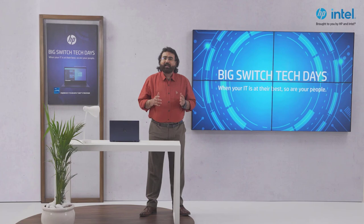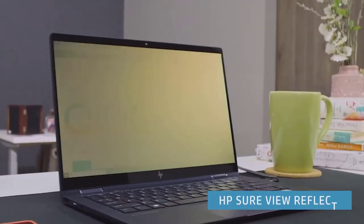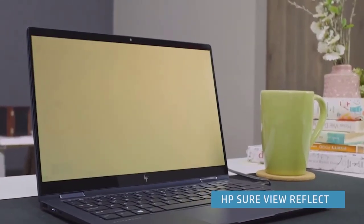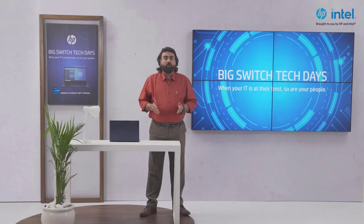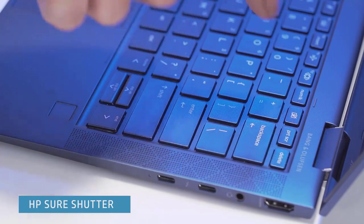You can keep visual hackers at bay. It instantly blocks prying eyes from viewing your screen with optional HP Sure View Reflect, that makes your screen unreadable from the side. You also get peace of mind with the built-in HP Sure Shutter that blocks the lens of your camera.